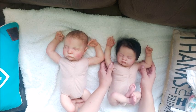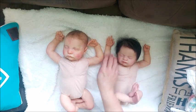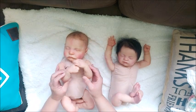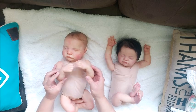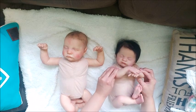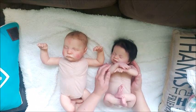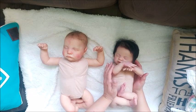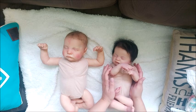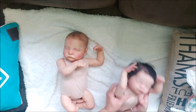Her arms just go like that — one hand is open. His is more together. And hers will go like this. Oh my goodness, you have no idea how cute this is from my angle. They're both so cute.